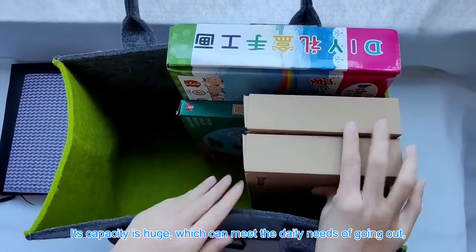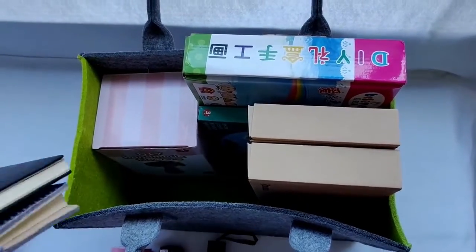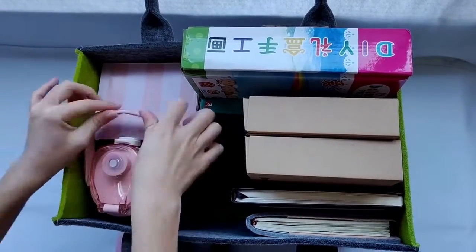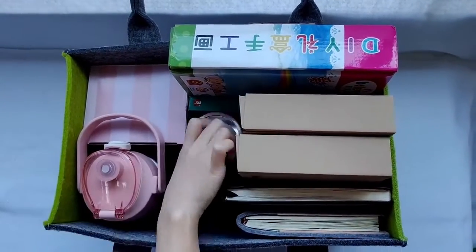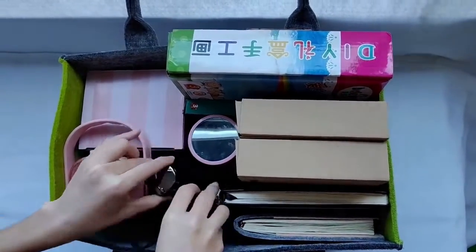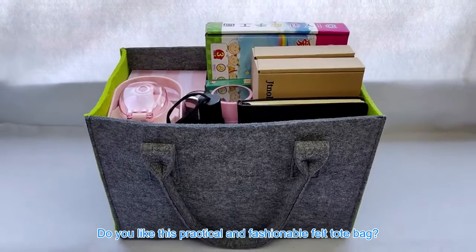Its capacity is huge, which can meet the daily needs of going out, shopping, and travel. Do you like this practical and fashionable felt tote bag? Take it home!